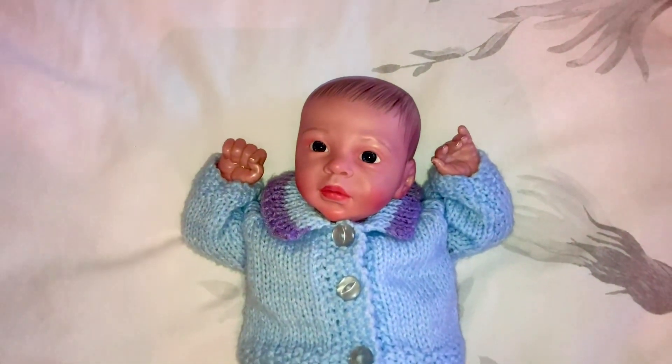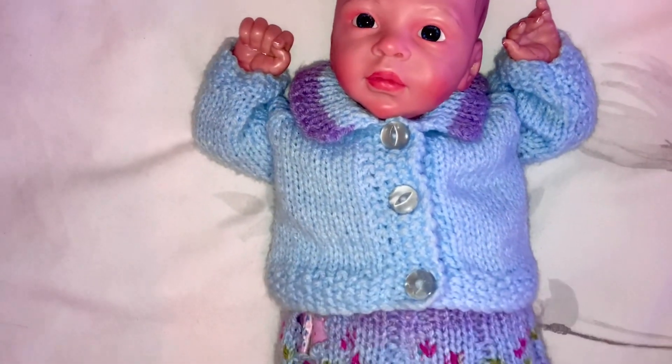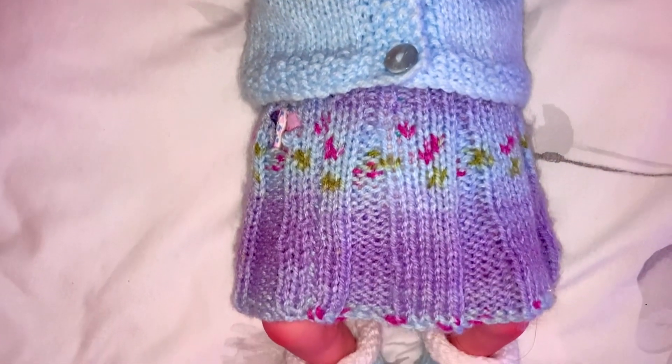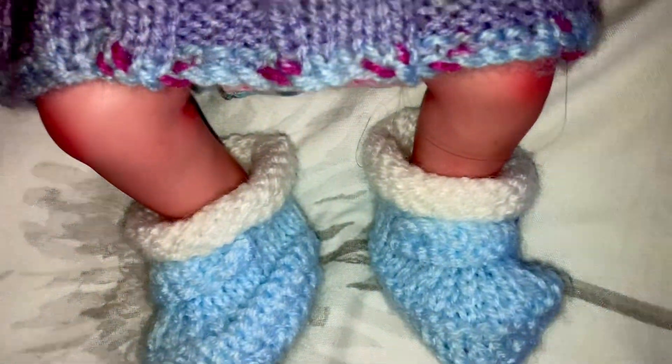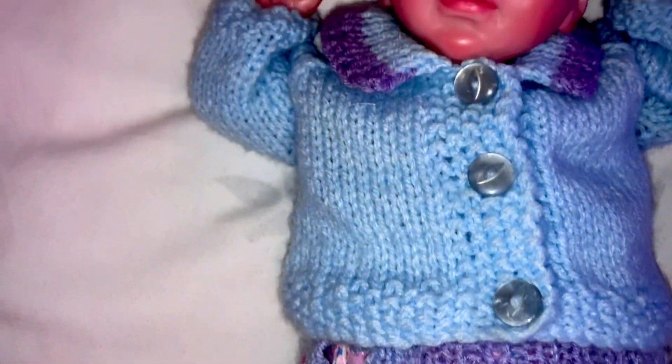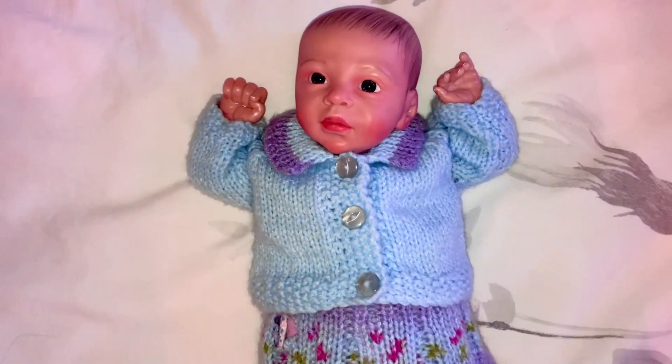Here I have the cutest baby — this is little Indigo. She's got a knitted set on that I got from a lady on eBay: little booties, a skirt and cardigan that matched. So that's Indigo.